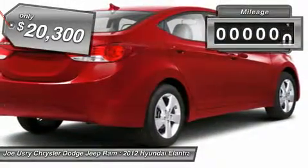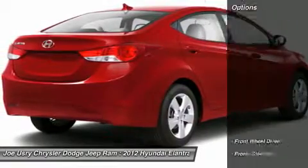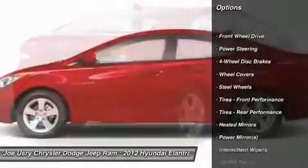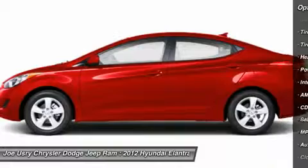This vehicle has less than 35,000 miles. Here are some of this vehicle's great options: anti-lock braking system, stability control, traction control, air conditioning, power steering, adjustable steering wheel.